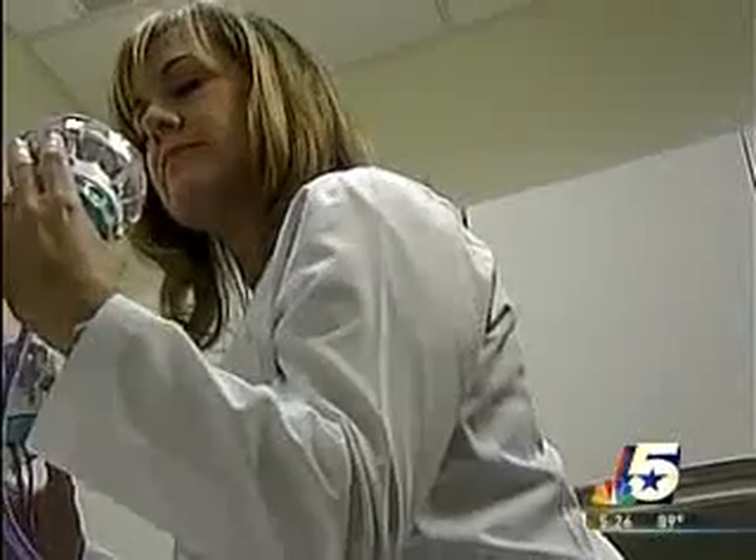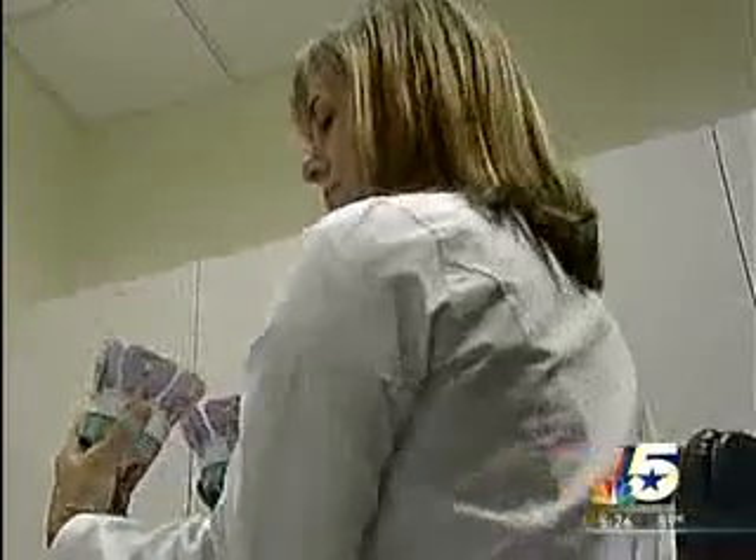Dr. Gail Leboving, director of women's services here at the Cooper Clinic in McKinney, says the Halo is yet another advancement. If you just take a room full of women, we know one in eight of them will get breast cancer, but we don't know which one. And so Halo helps us pick out that woman that might be at high risk.